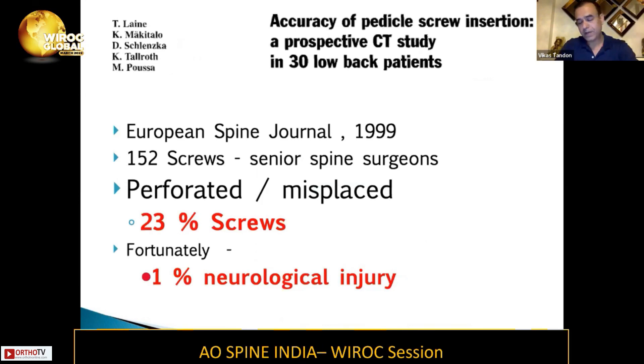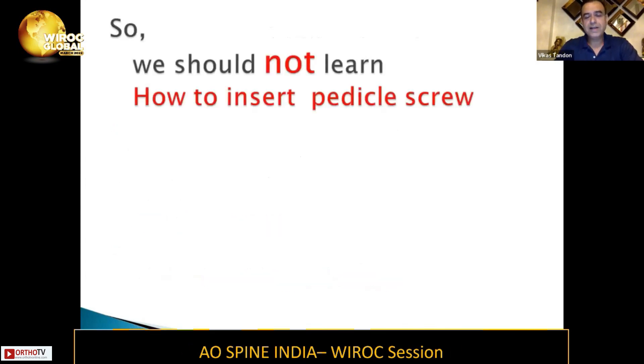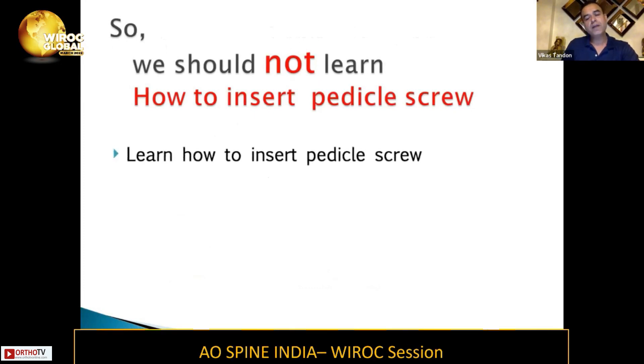What went wrong in these cases was actually a screw. There are multiple studies which have been done, and I'm quoting one where they studied the accuracy of pedicle screw insertion — a prospective CT study in 30 low back patients, published in the European Spine Journal. 152 screws were put by senior spine surgeons, and there were 23% perforated or misplaced pedicle screws, but fortunately only 1% had neurological injury.